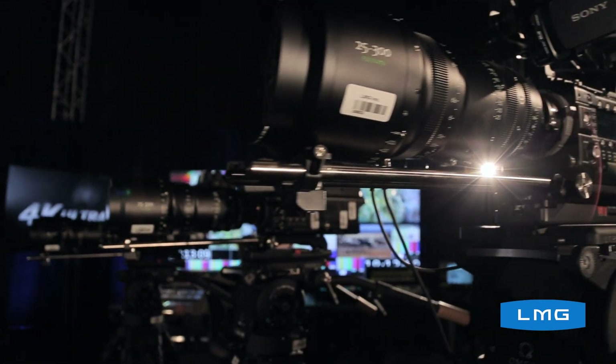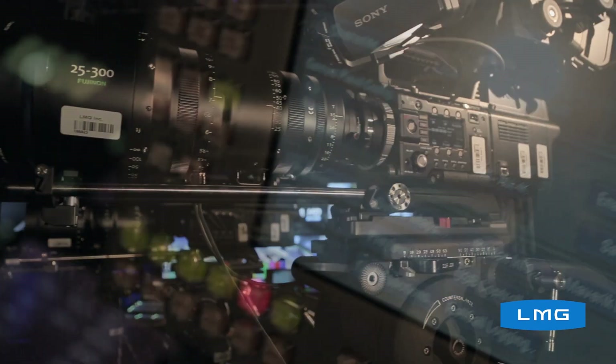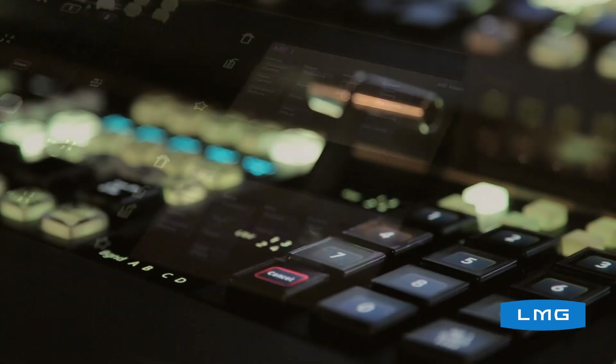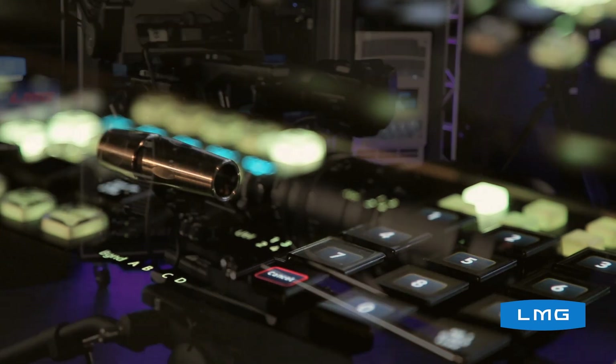By utilizing cinematic tools, lenses, and workflows, you're able to create an incredibly vibrant, beautiful environment for your show. 4K UHD is a game changer — it's the new revolution for what we do in the live event space.